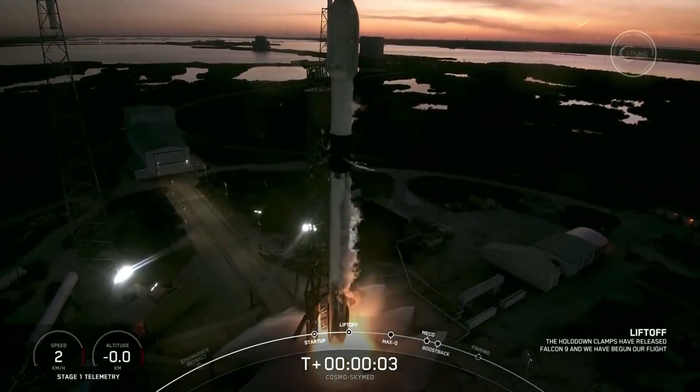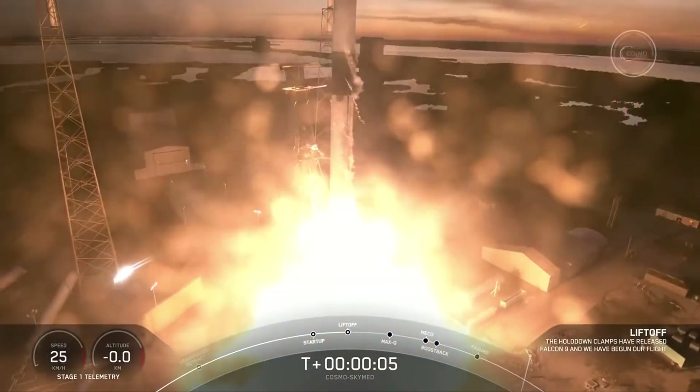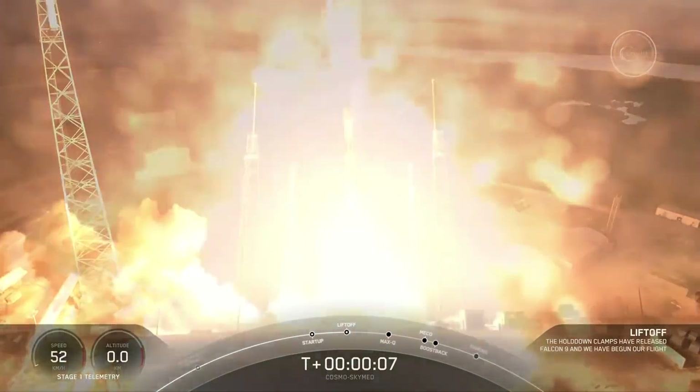Ignition and liftoff. En Bosca el Luzo. Go Falcon, go Cosmo.